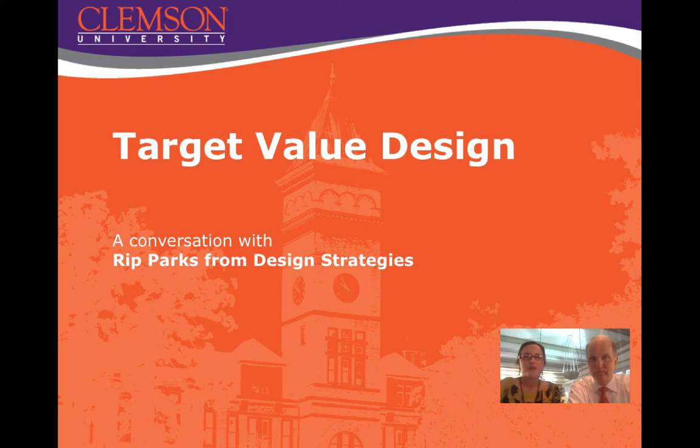Today we're talking with Rip Parks from Design Strategies about target value design. To begin with, I'm going to have Rip tell us a little bit about himself, Design Strategies, and his experience with integrated project delivery.